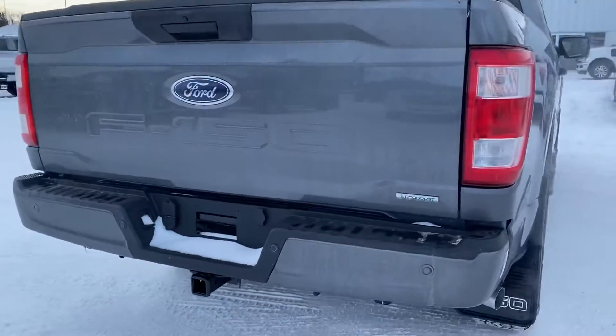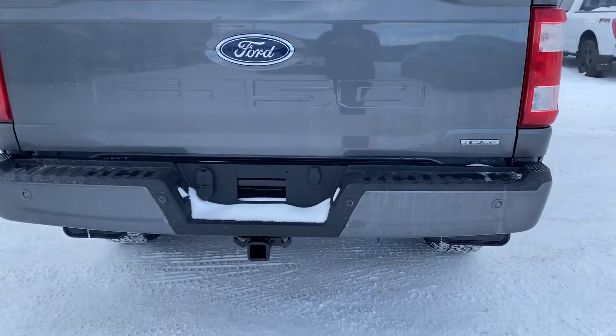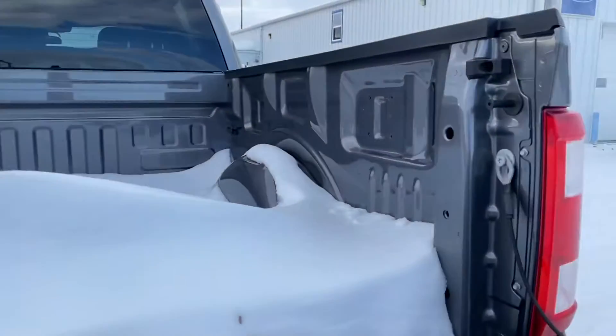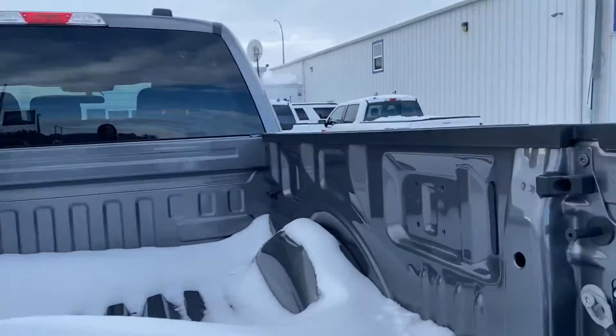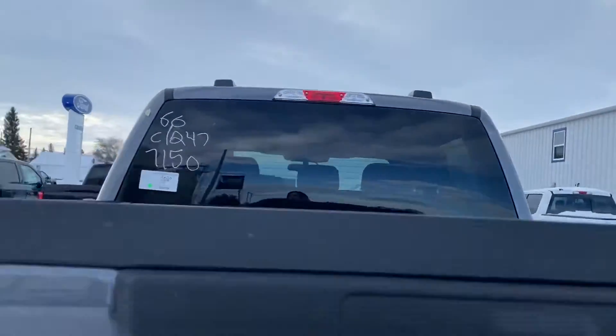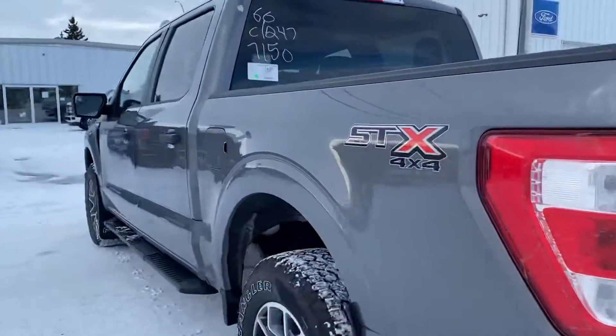We have our backup camera, parking sensors down below, and your trailer hitch there if you wanted to pull anything small. The box is filled with snow, but it gives you the idea. Coming around on the other side.